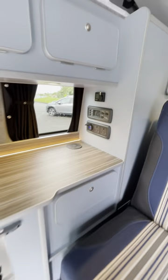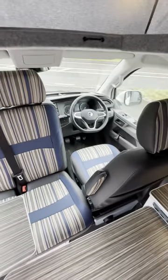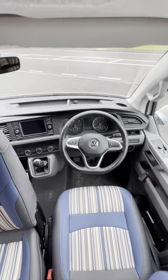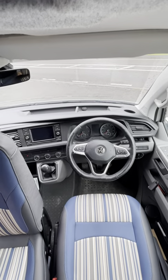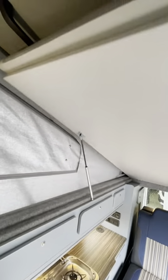It also has a Webasto diesel heater, double swivel captain's chairs. The Highline has a multifunction wheel. Grey carpet lining, elevated bed board complete with a mattress and a child safety net.